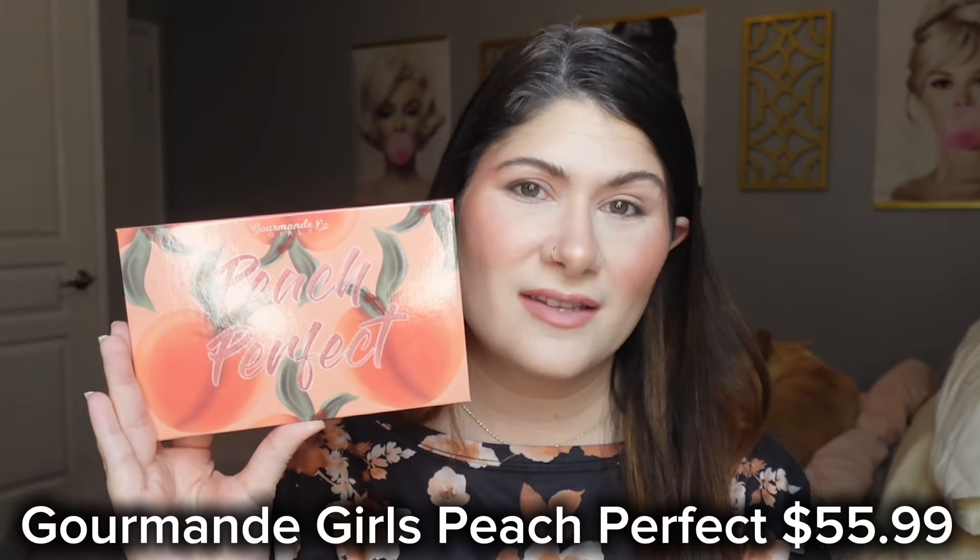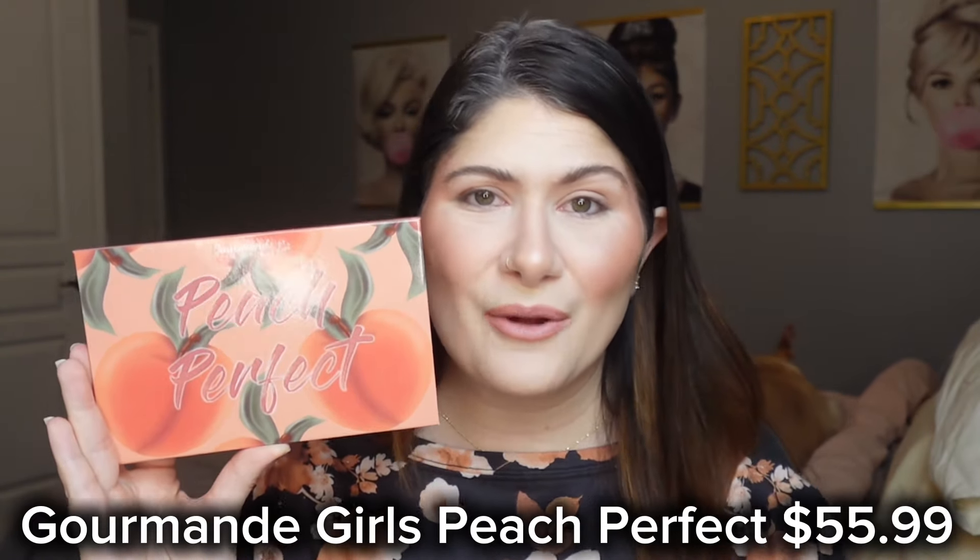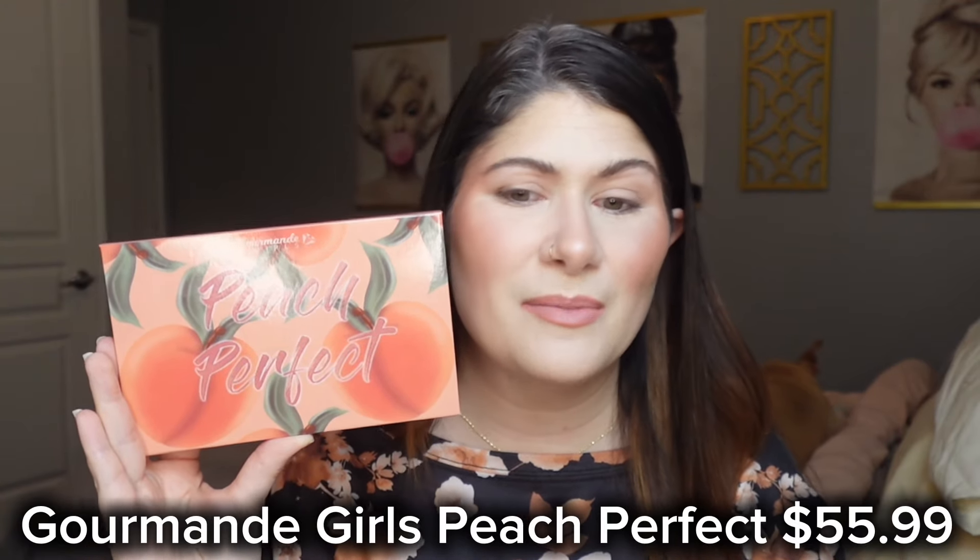Welcome back to my channel! Today we're playing with the new Peach Perfect palette from Gourmand Girls. This was sent to me from the brand — I won it in a giveaway on Instagram, so this video is not sponsored. I would have purchased it anyway because I really enjoy the brand. Their shimmers are great, and the nueva vita palette collaboration with Steph's Beauty Stash ranked really high in my mid-year eyeshadow ranking. This palette retails for $55.99 and is currently available on the website.